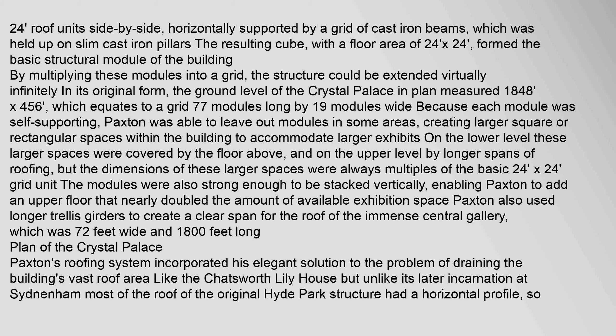By multiplying these modules into a grid, the structure could be extended virtually infinitely. The ground level of the Crystal Palace measured 1,848 by 456 feet, equating to a grid 77 modules long by 19 modules wide. Because each module was self-supporting, Paxton was able to leave out modules in some areas, creating larger square or rectangular spaces. The modules were also strong enough to be stacked vertically, enabling Paxton to add an upper floor that nearly doubled the available exhibition space.